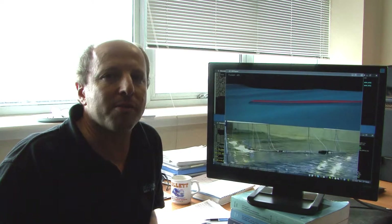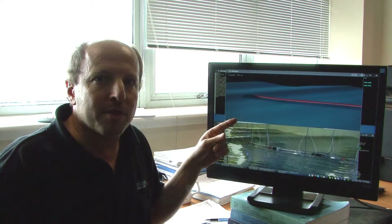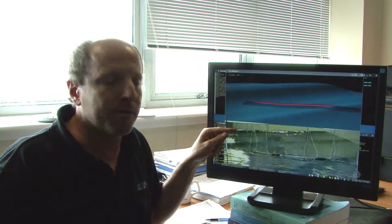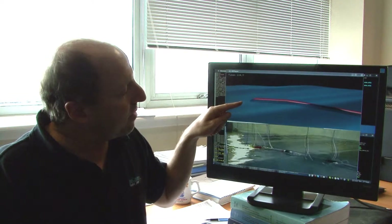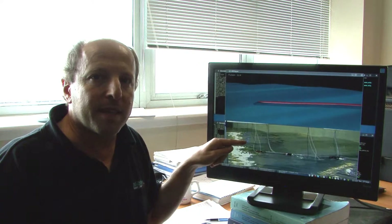The computer models are verified against model scale experimental tests and full scale operations. This video shows a comparison with 1/20th scale model tests that were conducted in a wave basin in Nantes in France. You can see that the simulation on the top gives very good agreement with the video of the experimental tests.